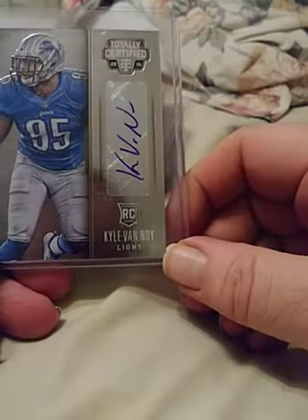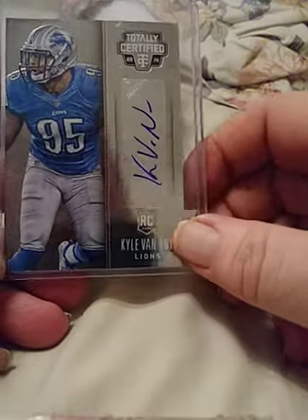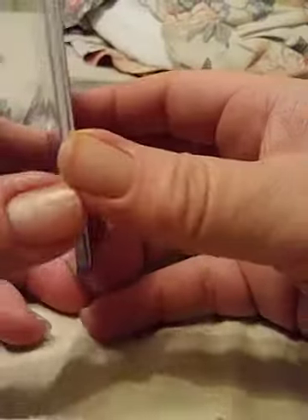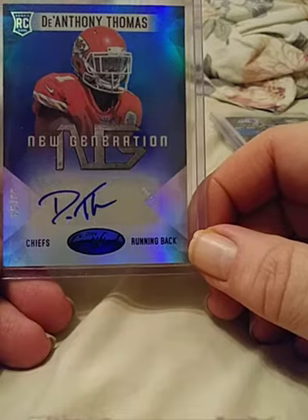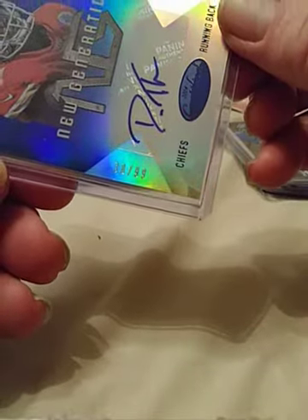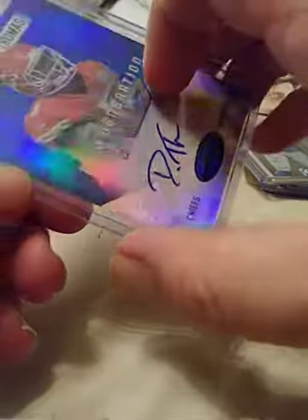Current linebacker for the New England Patriots, formerly of Detroit — Kyle Van Noy — auto Totally Certified, and not numbered. Another autograph — running back I believe for Kansas City — DeAnthony Thomas — and this one is numbered 38 of 99. Very nice card.